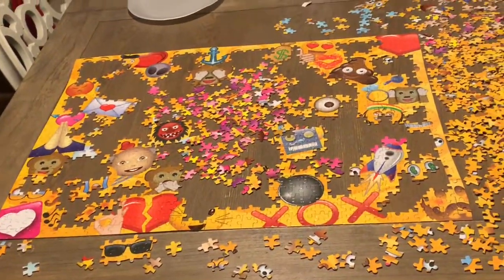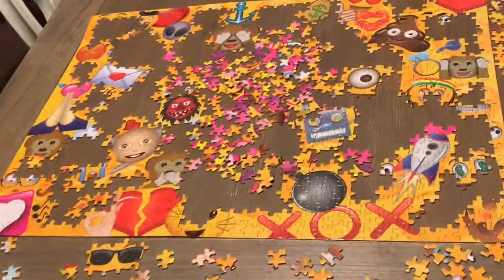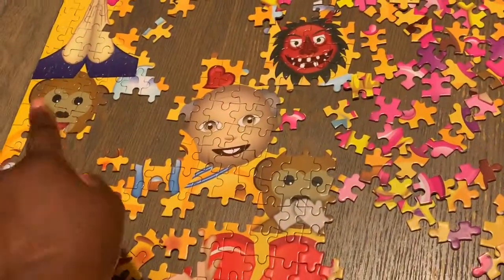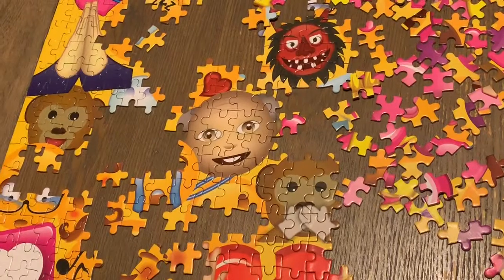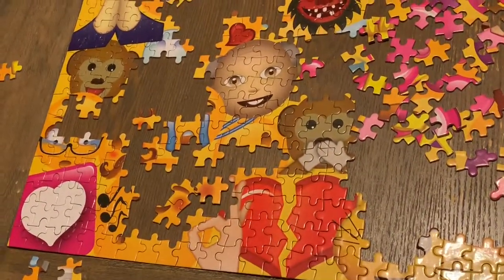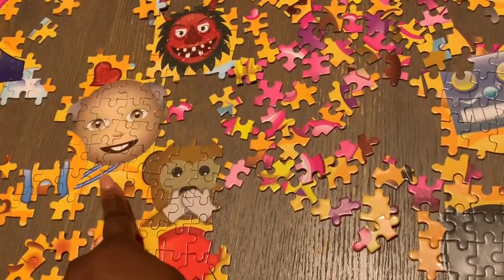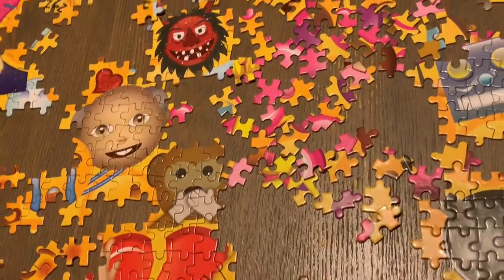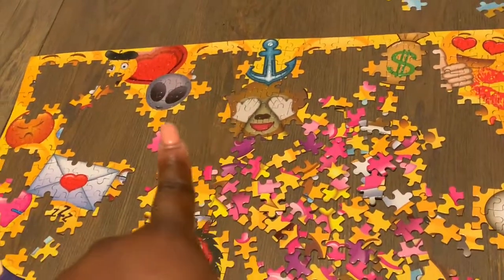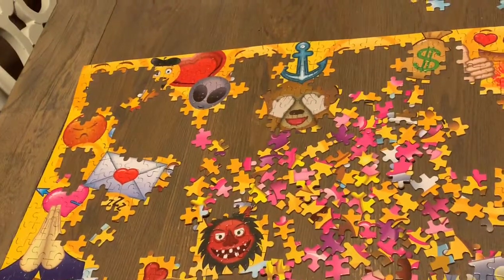Alright guys, here is my progress. I've got the monkey face down there, I've completed the heart, got a little more on my music notes, got an old man's face, another monkey, done that weird little face, got an alien face up there, completed the heart, and got a little more on the French face.